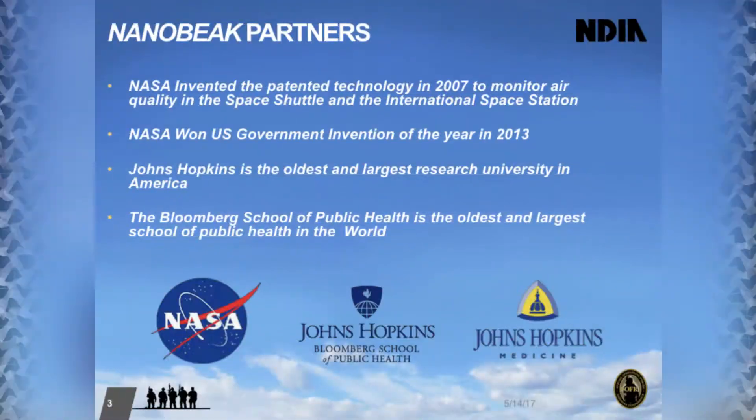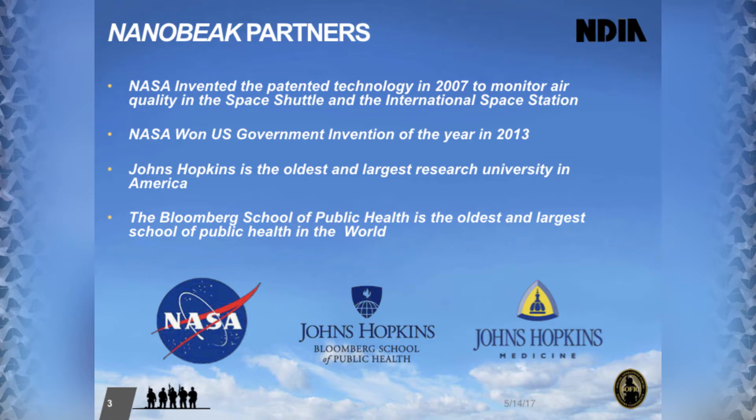The reason it's on Mars is we want to understand the telemetry of what's in the atmosphere. This is done by basic chemical and environmental sensing — so if it can sense the air on Mars, it can sense the air anywhere. It won U.S. Government Invention of the Year in 2013. Our other partner is Johns Hopkins, the oldest and largest research university in the United States. They do a tremendous amount of work for DARPA, the DOD, and the DIA, and have been a government contractor for as long as they've been an institution.